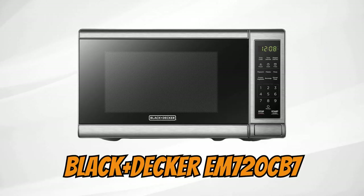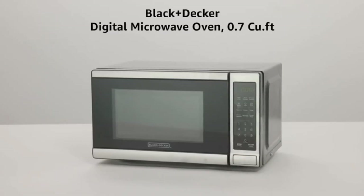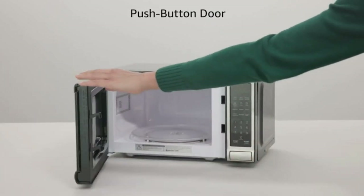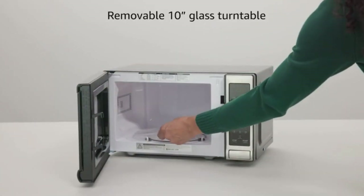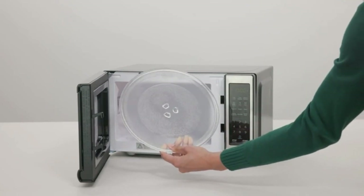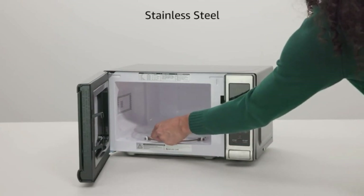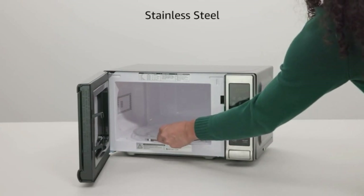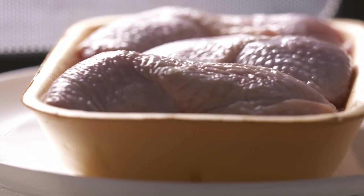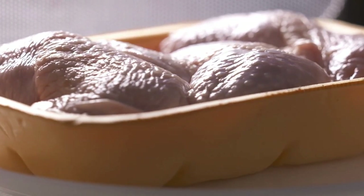Black+Decker M720CB7: This Black+Decker stainless steel microwave with 0.7 cubic feet and 700 watts features 10 power levels, a removable glass turntable, and a spacious interior. Its sensor technology ensures optimal results — just press one of the six pre-programmed buttons and the microwave automatically adjusts the cooking time and power level. Thawing meats or vegetables is also made easy with two different options: weight defrost or time defrost.